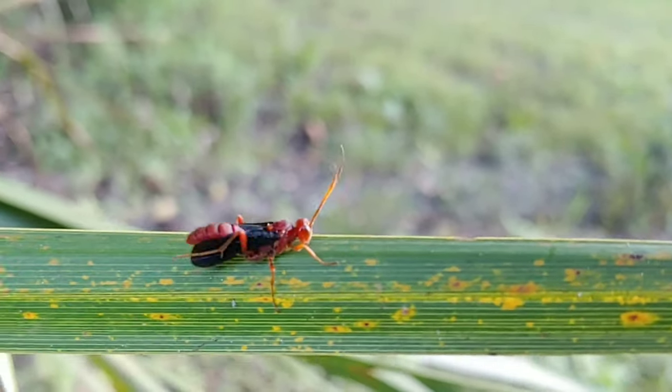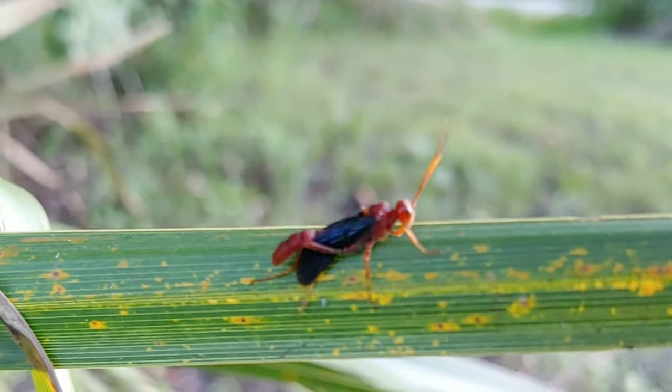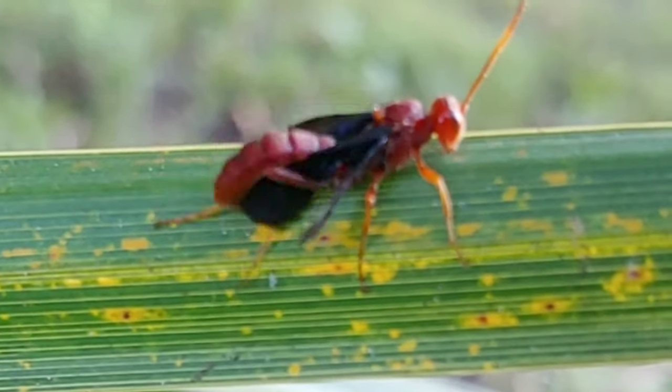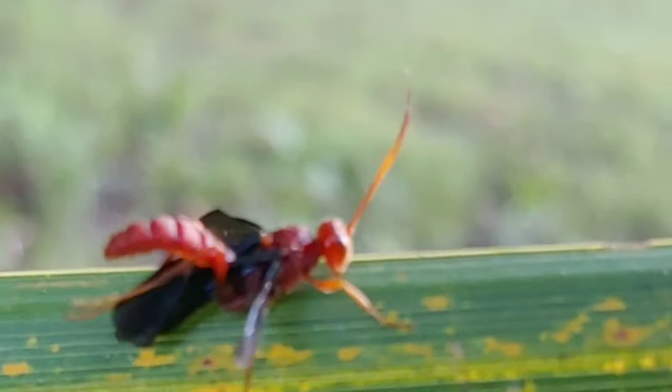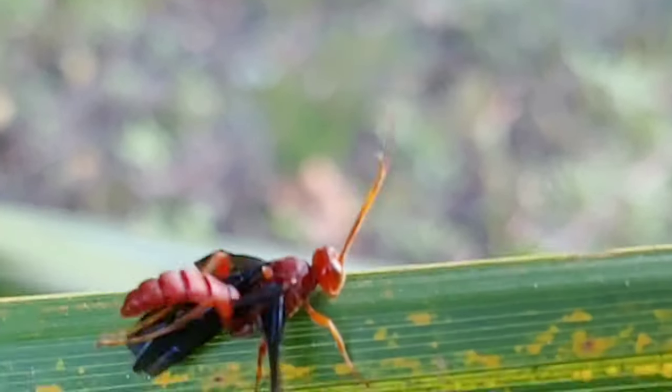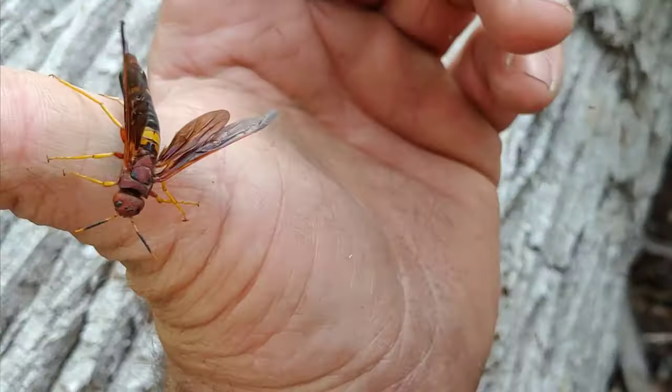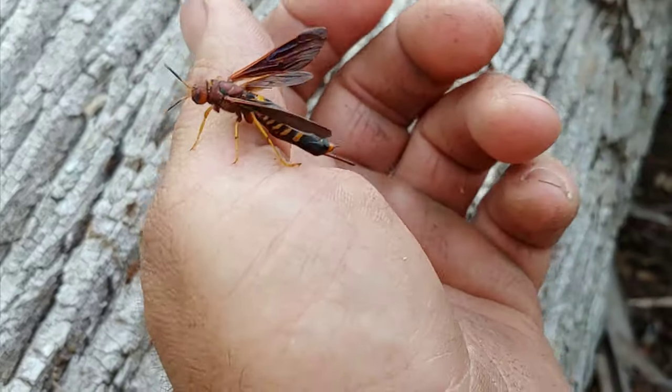The larvae will eventually turn into this beautiful species. The Ichneumon wasp family is a very large one, with over 50,000 identified species of Ichneumon wasp alone, and an estimated up to 90,000 unidentified and identified species total. This is a huge family, in the order Hymenoptera, just like many of the other vespid wasps featured on this channel. The Ichneumon wasp is not known for its very potent sting.